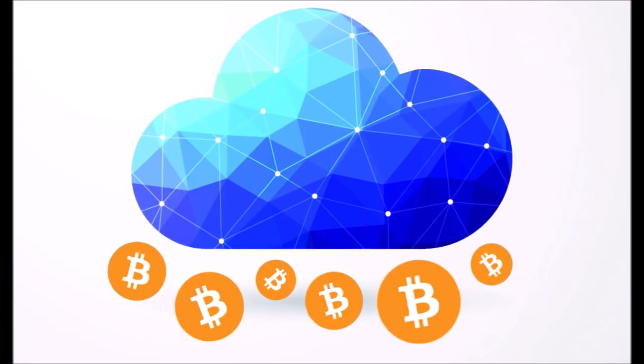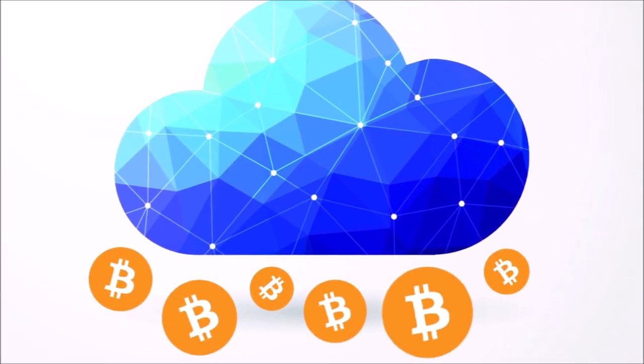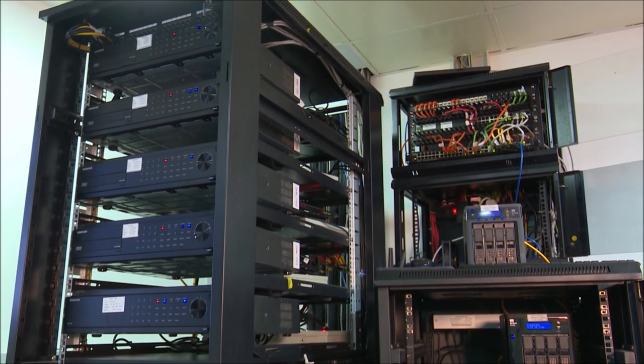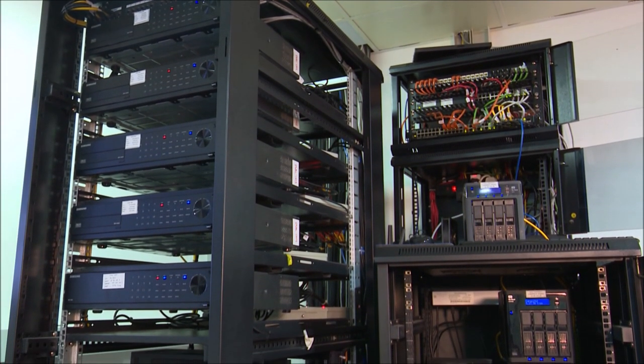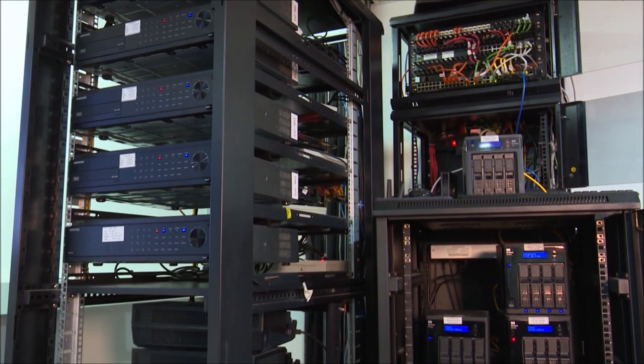Number 6: Cloud mining is possibly the simplest way to mine for cryptos. Miners rent a mining rig in the mining process from specialized companies and keep all the earnings the rented rig makes. Once a miner pays the company all the costs accrued in the mining process, the crypto coins are transferred to their crypto wallet.